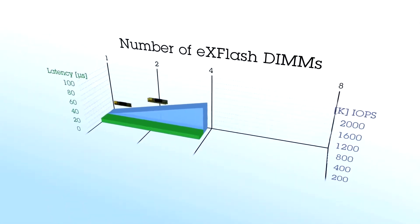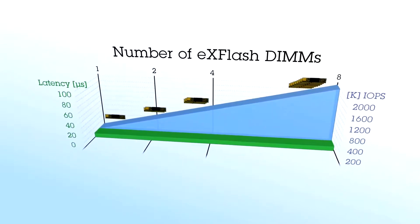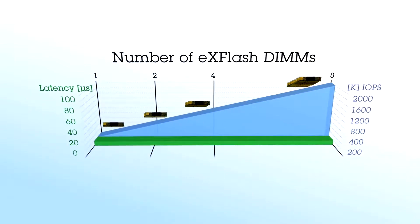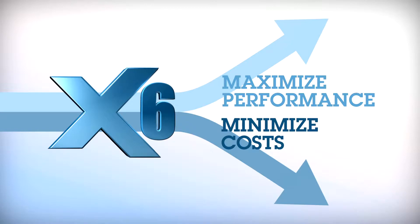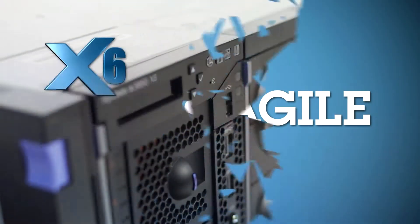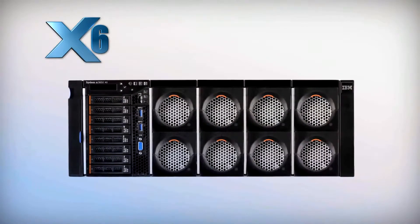IBM X Flash memory channel storage delivers performance that scales linearly with additional modules while keeping latency consistently low. x6 helps you maximize performance and minimize costs.